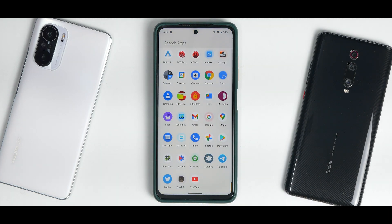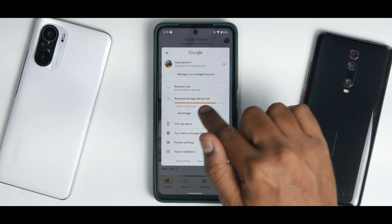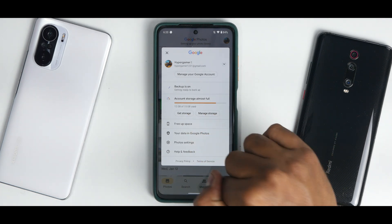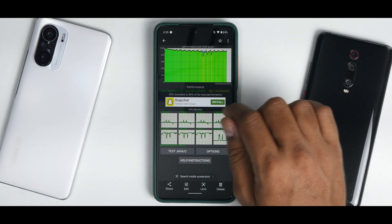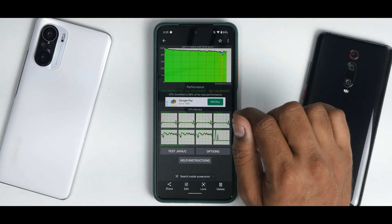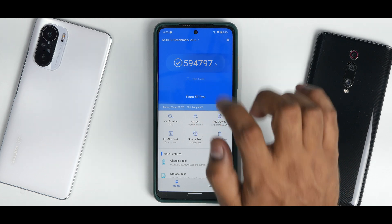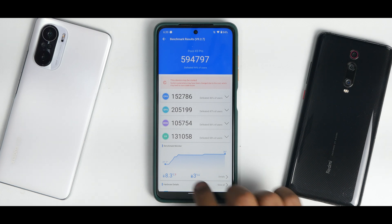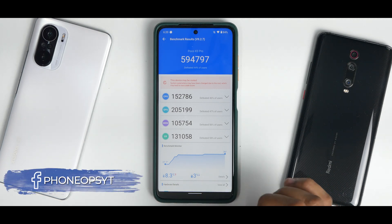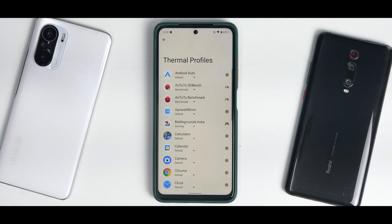Moving to benchmark numbers — in Google Photos, unlimited storage is missing. For 3DMark Wild Life, I had two runs: 191,128 with 89% throttling and 193,494 with 88% throttling — a pretty decent throttling score. AnTuTu scored 594,797, with a prior run getting around 598,000, so performance numbers are great. During the benchmark, the battery dropped by 3% and temperature increased by 8.3 degrees Celsius.